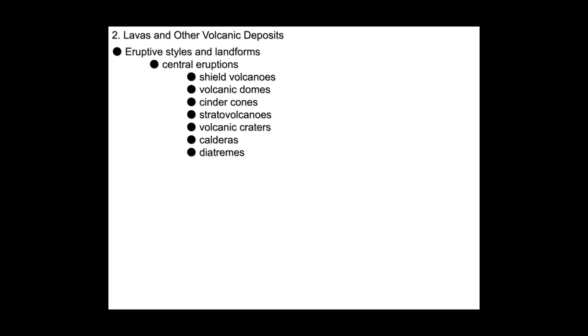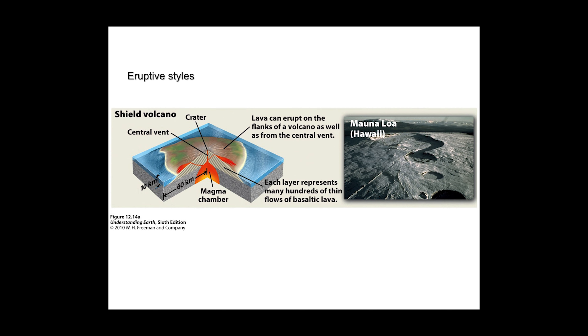And then diatremes, the most explosive ones, when material can reach supersonic speed.